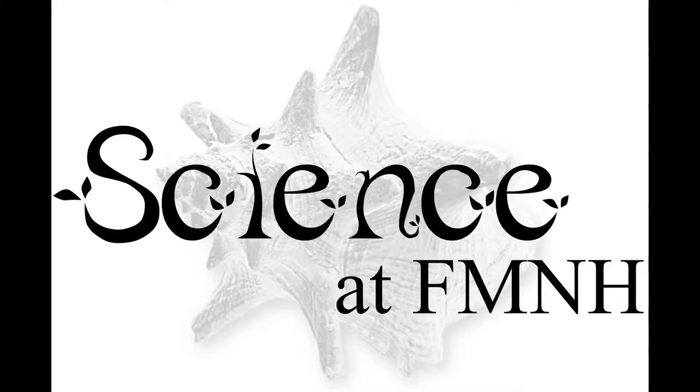Welcome to Science at FMNH, a podcast and video series that explores the behind-the-scenes science, collections, and research at Chicago's Field Museum. How are birds collected for museums? What types of information can be gathered from bird specimens? In this episode, we speak with Jason Wekstein to discover the many methods used to collect information from bird specimens.